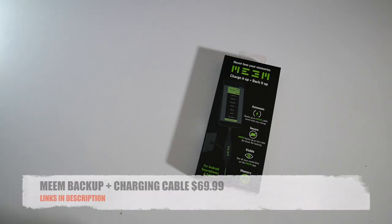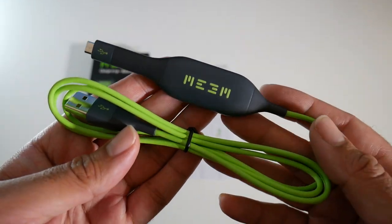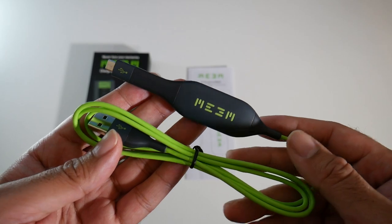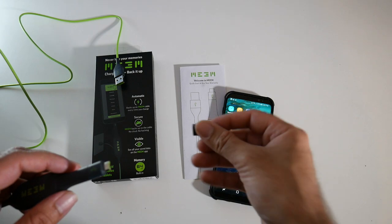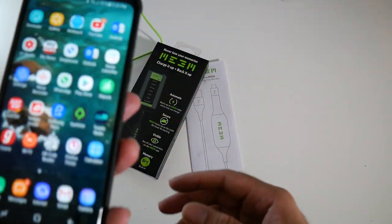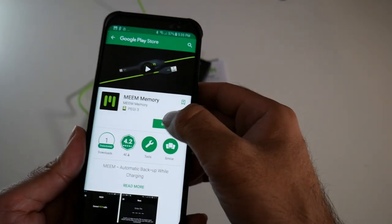Cool product number five is the Meme backup and charging cable for $69.99. This is a unique two-in-one charging and backup cable for either iOS or Android smartphones. You plug it into your device just like a normal charger and it will charge and back up your device at the same time. The Meme cable has a micro USB connection but you can use a USB-C adapter, making it compatible with all USB-C smartphones. When you first connect the cable, a pop-up will appear with a link for the Meme smartphone app, which you need to manage your backups.